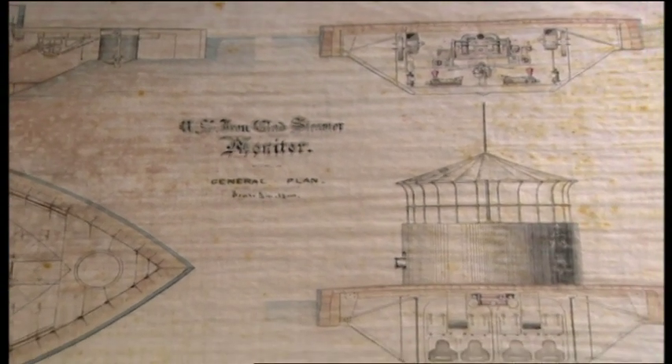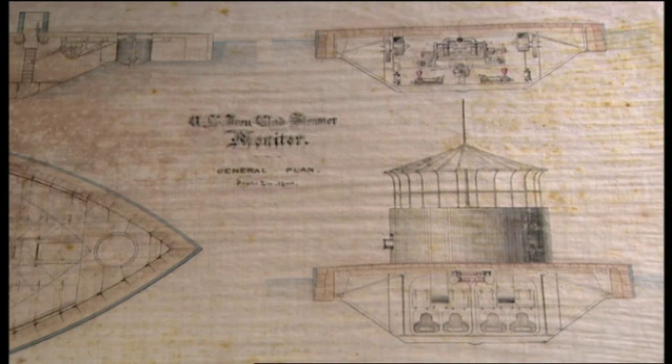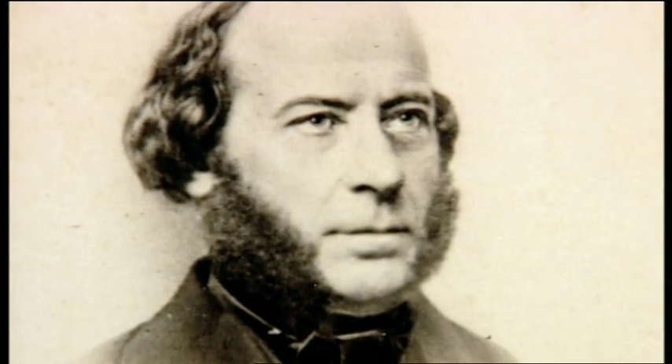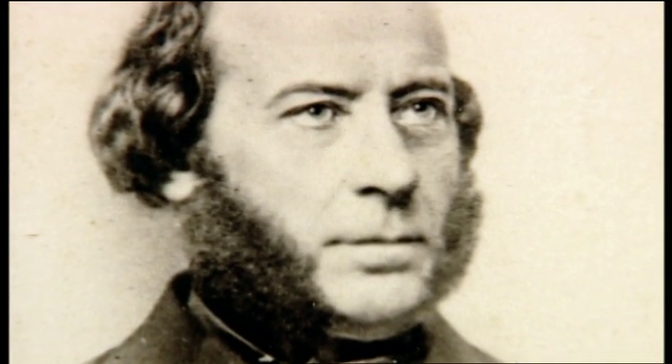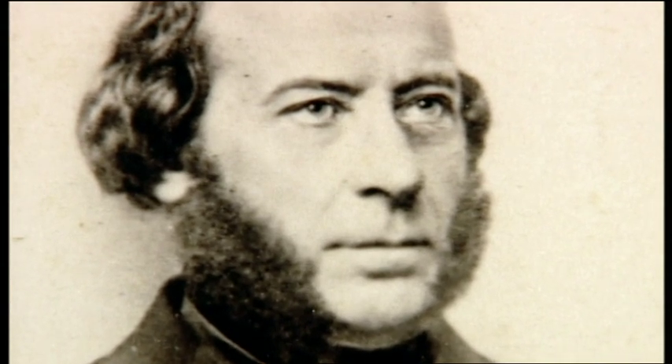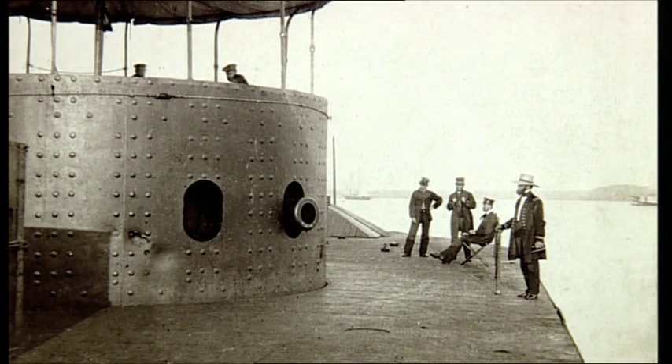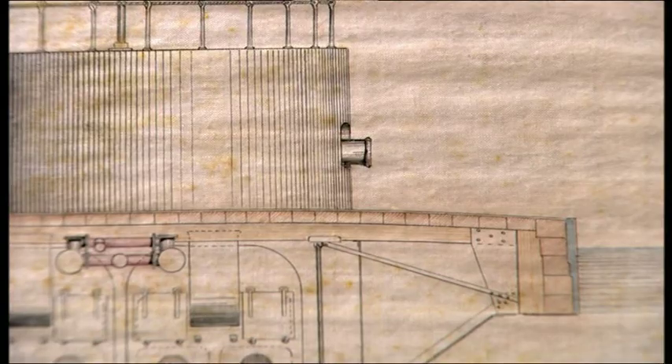The ship had only two guns, but they were mounted inside a revolving armored shield — the world's first gun turret. The ship was John Ericsson's revolutionary Monitor. Monitor was a steamship like no other. Ericsson designed her as a gun platform. To present the smallest possible target, he gave her a dangerously low freeboard — the distance between the ship's deck and the sea. In Monitor's case, the freeboard was a slender 13 inches.